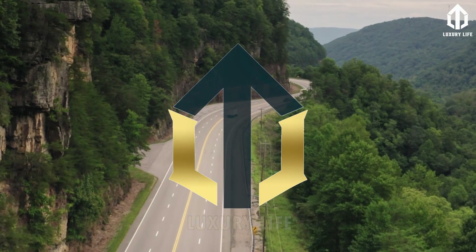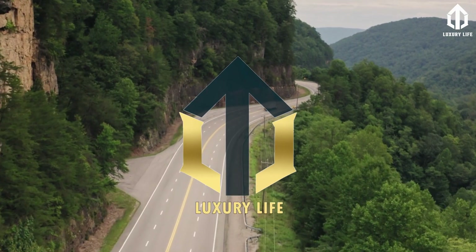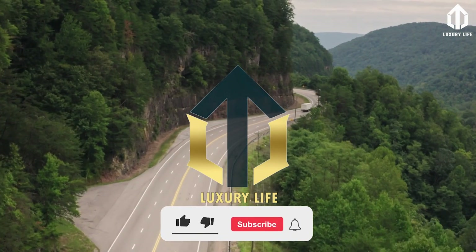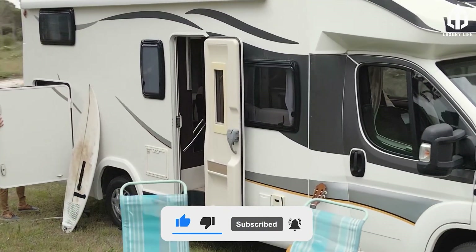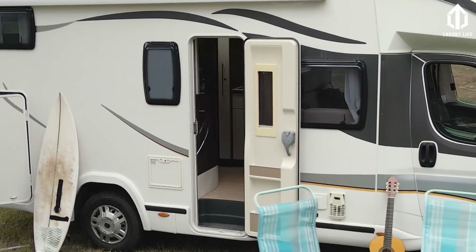We'd like to think the optional helipad is on its way, but no official word on that just yet. That's it for today's video — feel free to like, subscribe, and hit that notification button so you get updated whenever we post new videos.